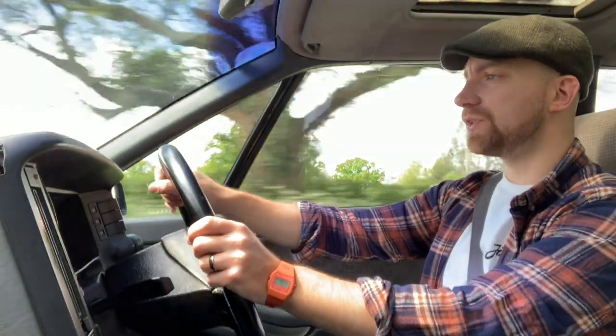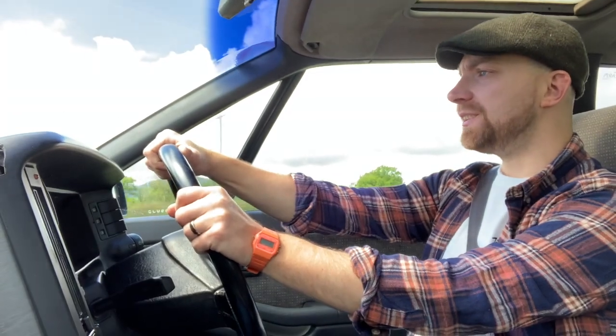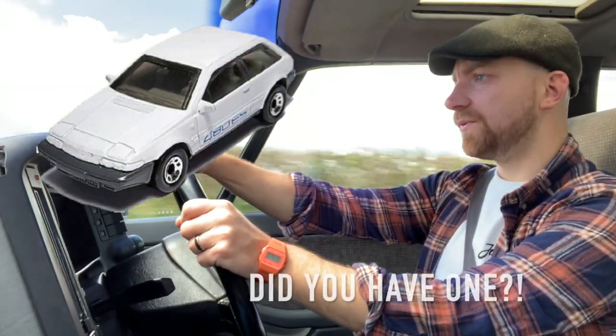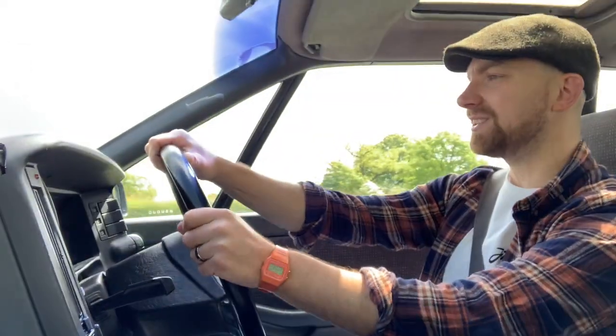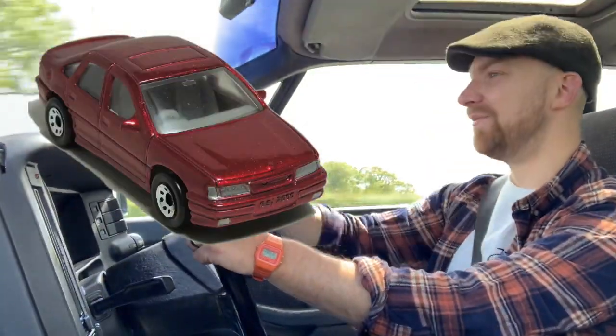As usual, the same reasons apply: I liked it, it was cheap, and the opportunity presented itself. But mostly, I had a Matchbox Volvo 480 when I was little, and there's nothing better than buying a car that you had an actual Matchbox car of that you played with as a kid. So if you're selling a Cavalier SRI, I'm coming for you.